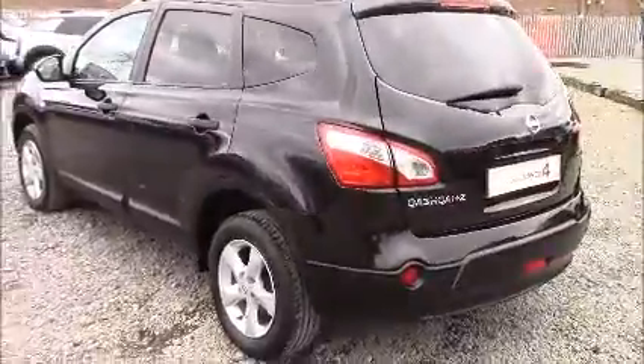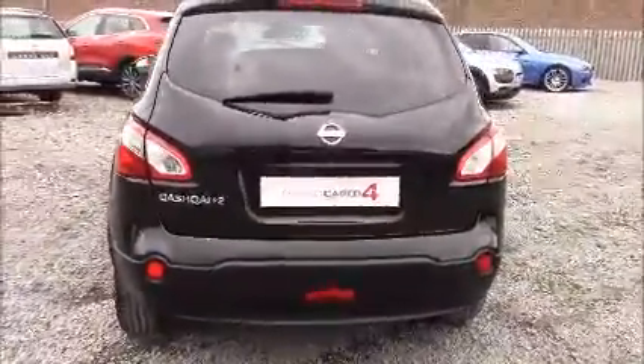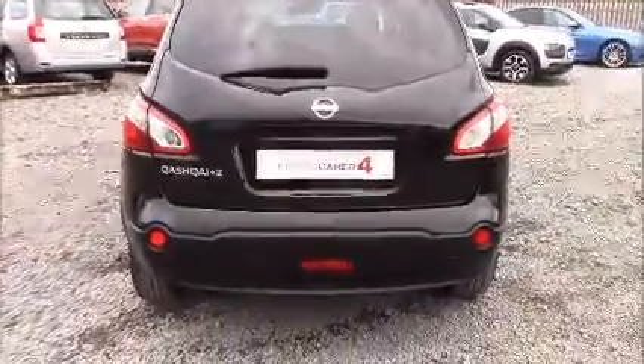Approaching the rear you can see that all the rear windows come fitted with privacy glass. This not only enhances the safety of your occupants from UV light, but also helps keep the car nice and cool during warmer weather, as well as improving the overall appearance of the car from the outside.